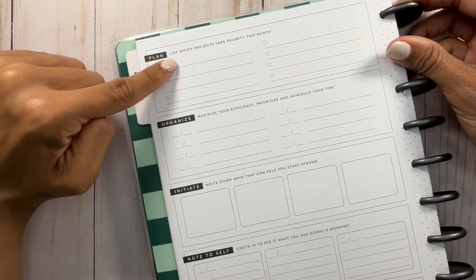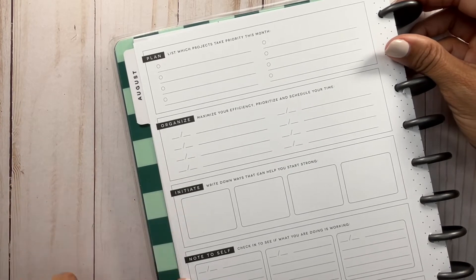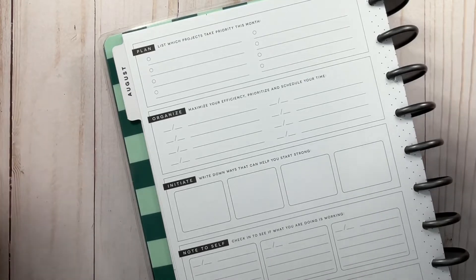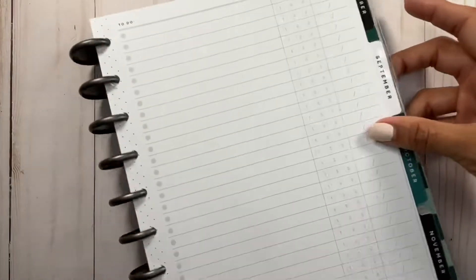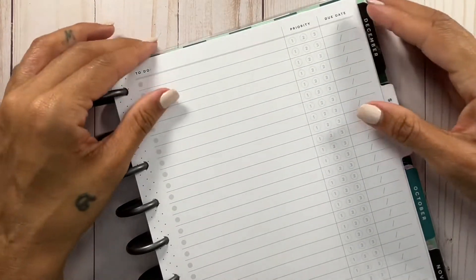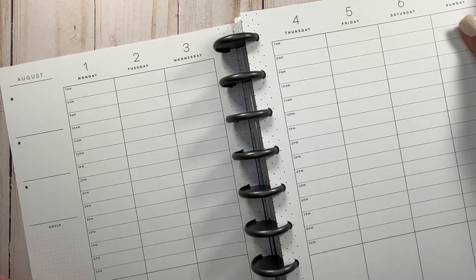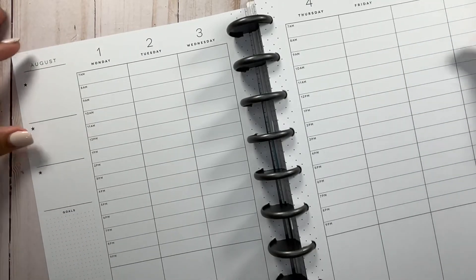It says: plan — list which projects take priority this month; organize — maximize your efficiency, prioritize and schedule your time; initiate — write down ways that can help you start strong; note to self; and then track and evaluate. I am going to do a full dedicated video on this. I've gotten all my papers printed out and I'm thinking about doing like one month setup. This does not start until August, but I am going to start before August — I'll be adding in a few sheets. I love this layout. This will be my first time using an hourly type setup.